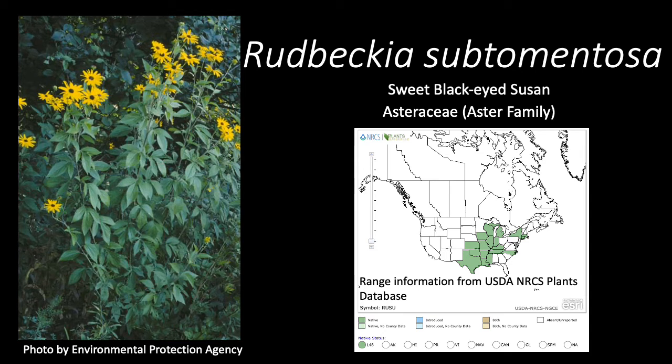Rudbeckia subtomentosa, also known as the sweet black-eyed susan, is a member of the Asteraceae, or Aster family. This native species is found throughout the Midwest tallgrass prairie states.